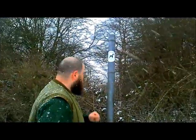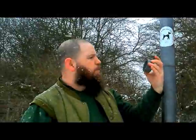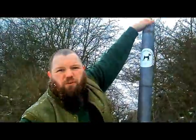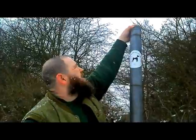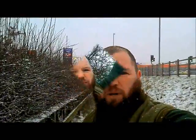We've arrived at the site of our next cache, which is just in the top of here. As you can see, we take the poles out and it seems to have gone — there's nothing there that I can feel, nothing I can get a hold of. So it's either been muggled or it's just snapped and fallen to the bottom of the pole. With this one I guess we'll never know — we'll just report it as needing maintenance.